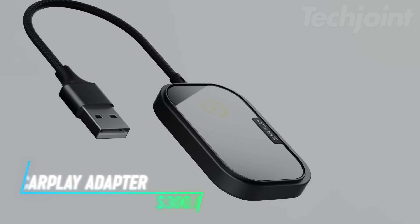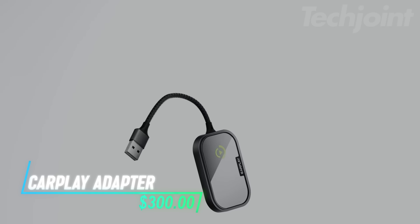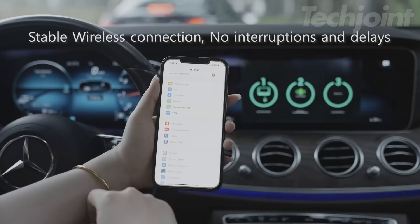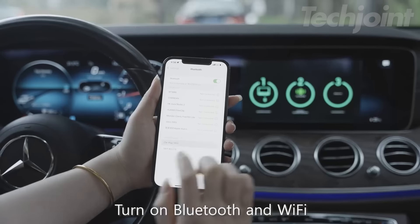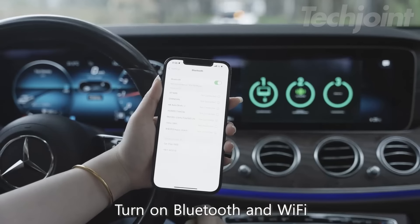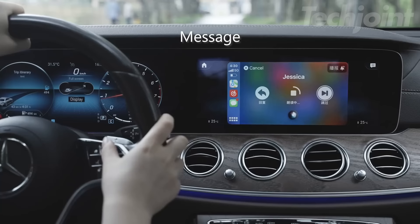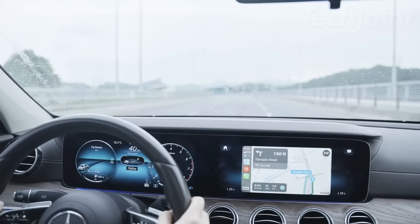This adapter makes using CarPlay wireless instead of needing to plug in your phone every time you get in the car. Once you set it up, it automatically connects to your iPhone whenever you start the car, so you do not have to worry about cables. You can still access navigation, calls, messages, and music while driving without interruption.